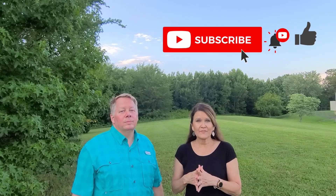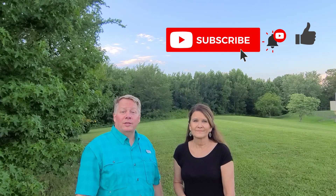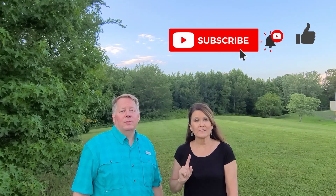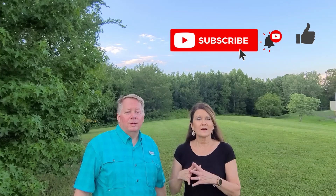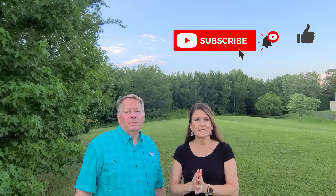If you like this video, be sure to hit the subscribe button below and give us a thumbs up. Don't forget to hit the notification bell because our adventure is just beginning and you don't want to miss it — and we don't want to miss you. God bless and many safe travels. Until next time, go RV America!